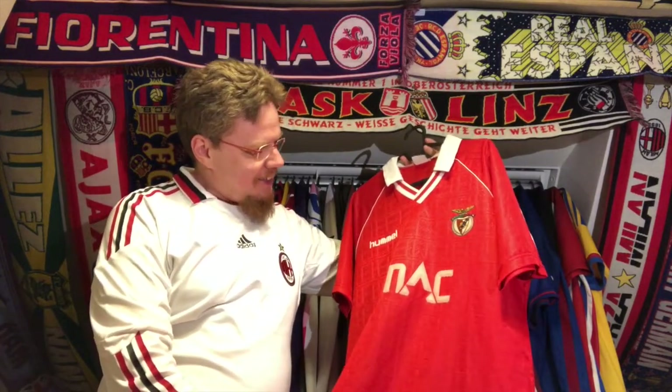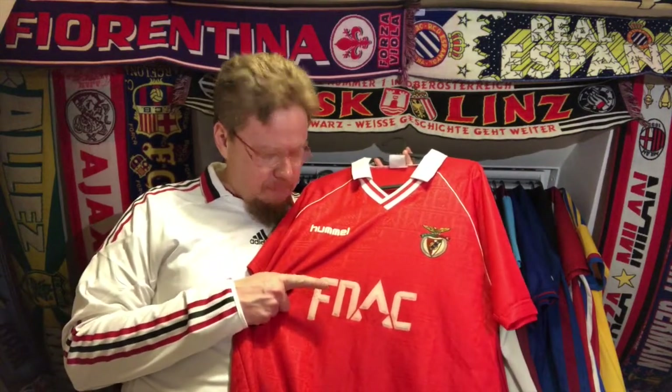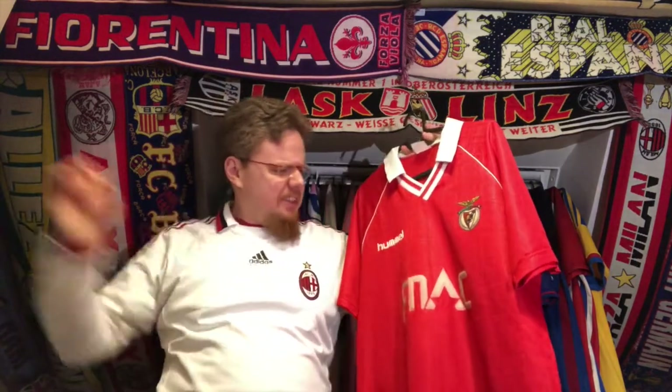And I immediately said I want to have this one. I was informed it's not a brand new jersey - well, this is 30 years old. It is gorgeous, I have to say. You can tell it is 30 years old. The one thing is that in the European Cup final it did not wear this FNAC sponsor. The FNAC that I know was a bookstore in France that we loved to visit when we were in Paris - everyone said you have to check out FNAC. It's also my first Hummel jersey.